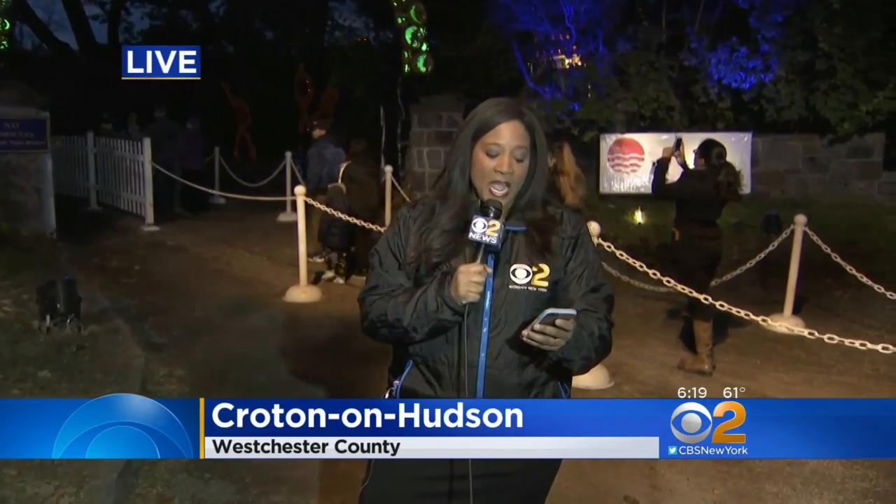Here's another little trick, and this one's important. If you become a Historic Hudson Valley Premier Member, you get eight free tickets to the Blaze that you can use anytime, even on a sold-out night. So there's a little trick for you to get in.